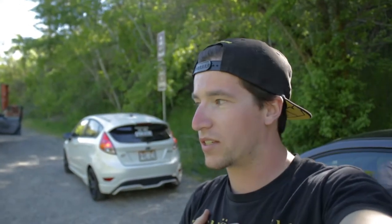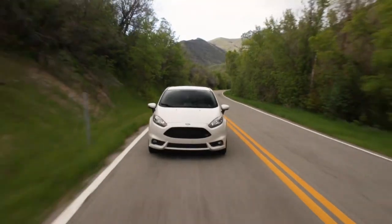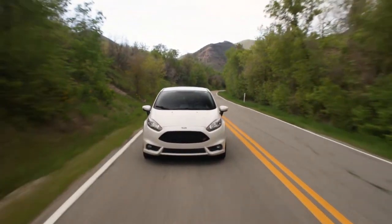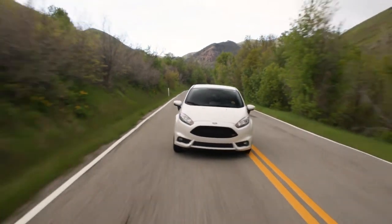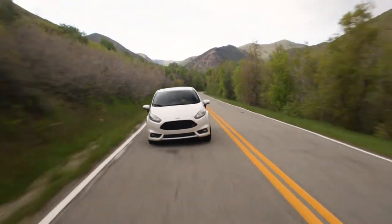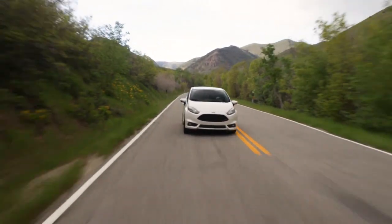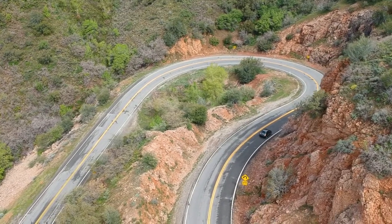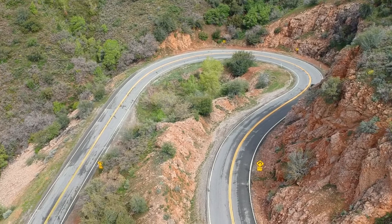How my mind works in this case is actually a lot more objective — I prefer the Fiesta. On turn-in especially, with the Firestone Indy 500 Firehawk tires it has, they are super grippy. The turn-in is amazing, the steering is better in my opinion, and the longer wheelbase is a lot more stable.